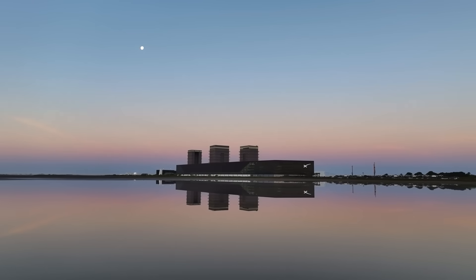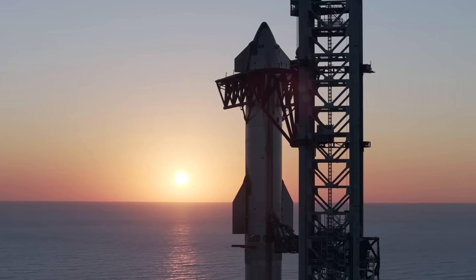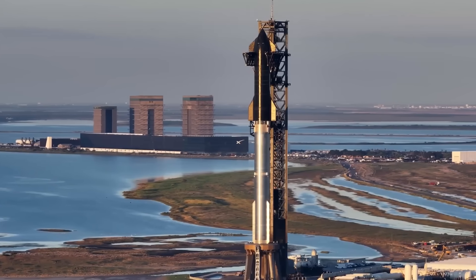At this point, SpaceX will begin working toward Flight 10. Elon mentioned that the cadence for the next three flights would be faster at approximately one every three to four weeks. This suggests they want to get through the remaining V2 Starships as they make a push toward V3.